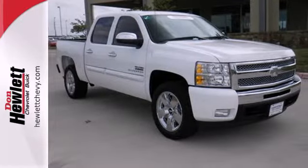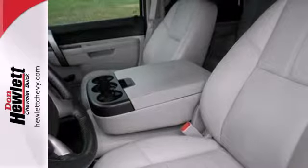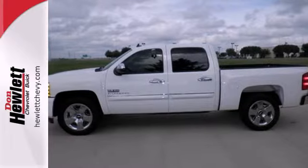For your money, there's no truck that brings as much performance, quality, and comfort together in one package as the ever-popular Silverado 1500. Take it for a test drive today.